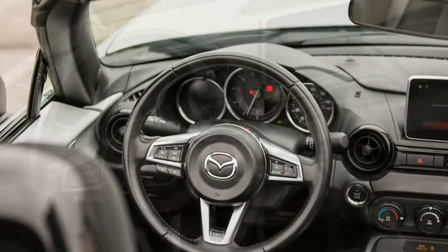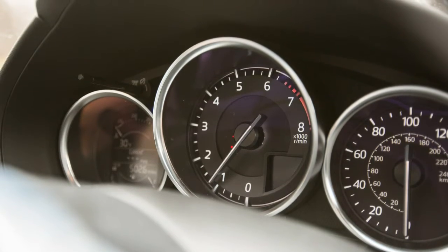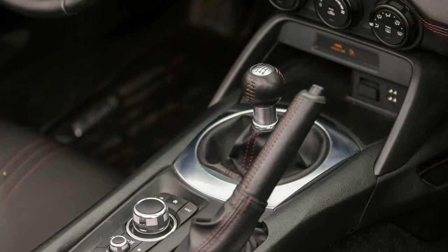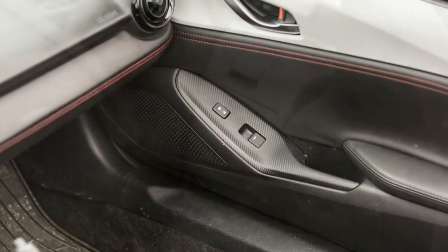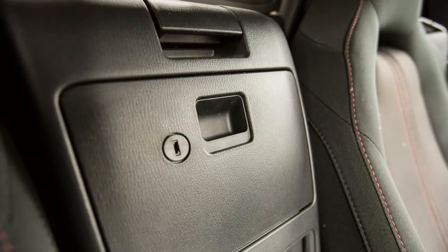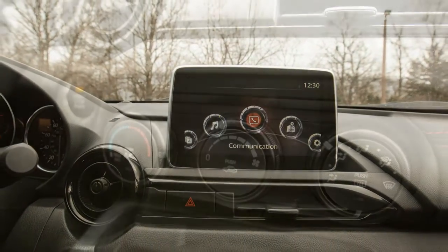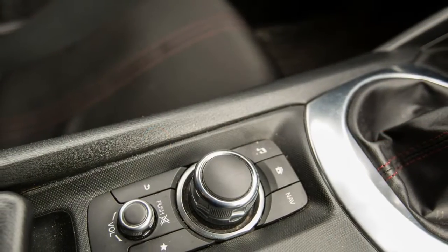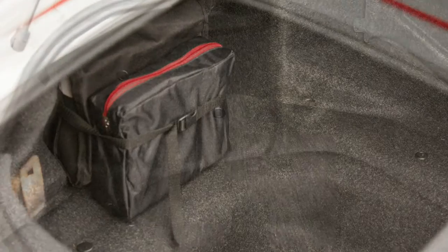That's less than the average price of a new car in 2015. All models share the same 2.0-liter engine, making 155 horsepower at 6,000 rpm and 148 lb-ft of torque at 4,600 rpm. All Miatas with manual transmissions share the same gear and final drive ratios, so it's not like we built a uniquely fast Miata. But our 2,324-pound car made it to 60 mph in 5.8 seconds and through the quarter-mile in 14.6 seconds at 94 mph.